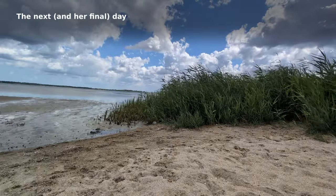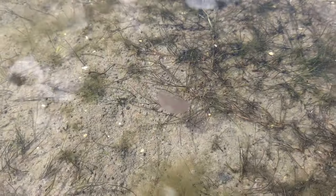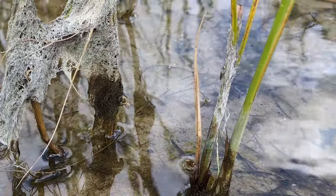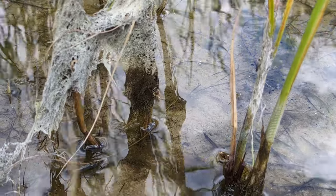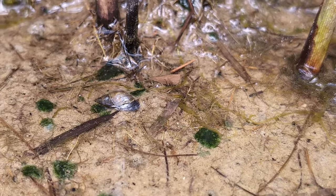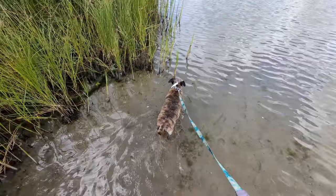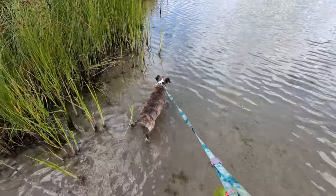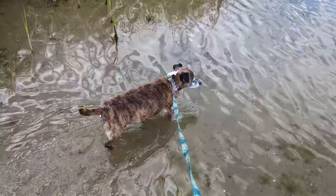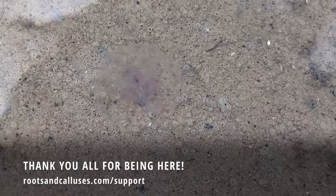On her final day we'd planned to go swim in the ocean but weather and my period turned it into a short visit to the beach. There was also a sports event on the beach so we didn't stay long. My friend watched and filmed some of the wildlife while I sat on the beach struggling with pain — I never even saw the snail in real life. Peppa would have preferred to stay dry but braved the water. Thanks for being here; if you want to support the channel, go to rootsandcallices.com/support.